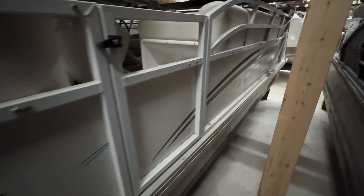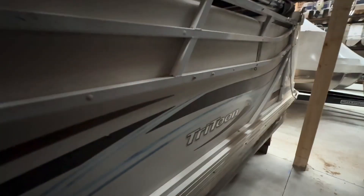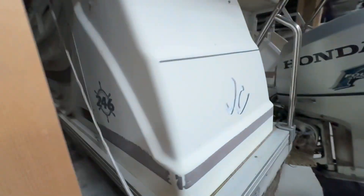Going down the side here — that's just dirt. It's got a few little paint scratches in the rails. It sat in the water, and it does have a calcium buildup on the tubes a little bit.